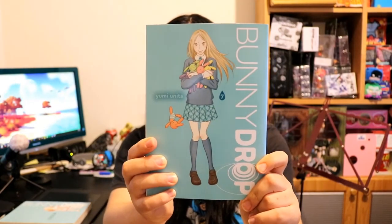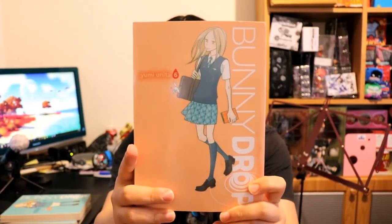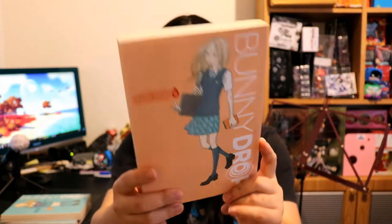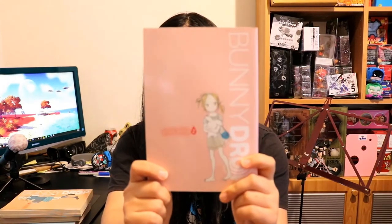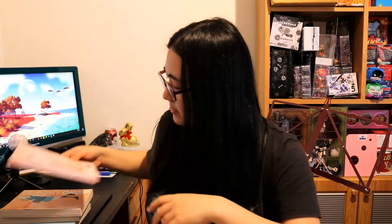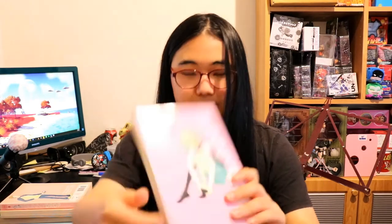This one looks like it is volume six. This one's a bit faded on the spine — it's supposed to be an orange cover but on the side it's pink. It's okay. Next up we have volume two. Let's get through those Usagi Drop first — this is volume five.